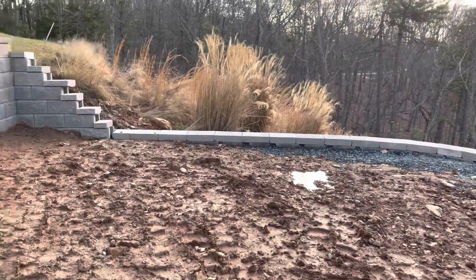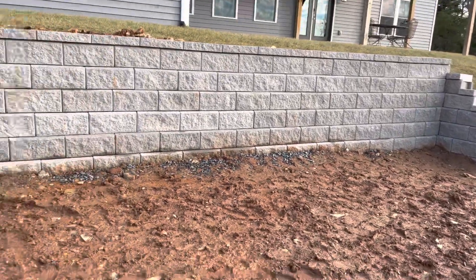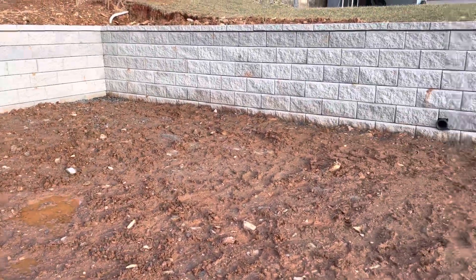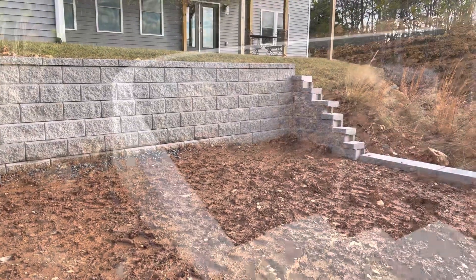What we're going to do is put the pool in this area here, and there will be a deck around it so it's going to look built-in. But let me show you a couple of things they had to do.